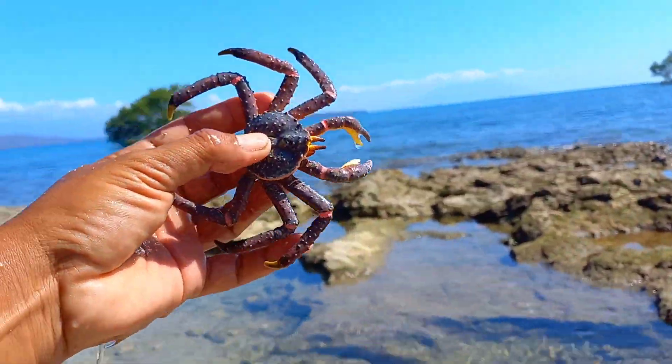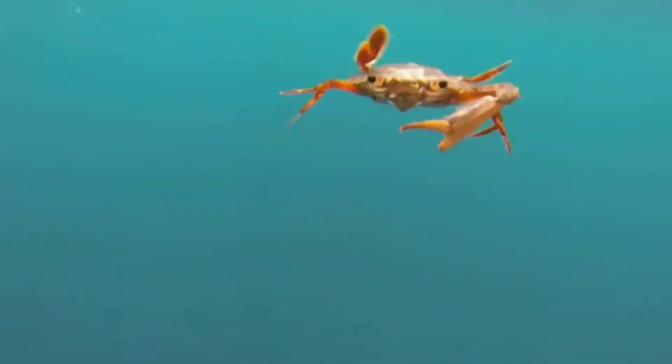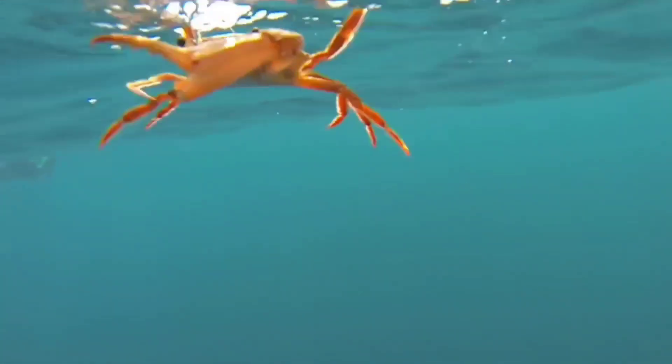This is a crab. The presence of claws on crabs is not just decorative — these crab claws play a very important role in hunting. Many people may not realize it, but crab claws are very strong and large. There was even a study conducted to measure the strength of this animal's claws.